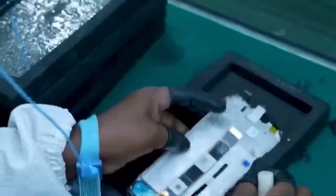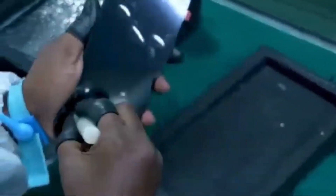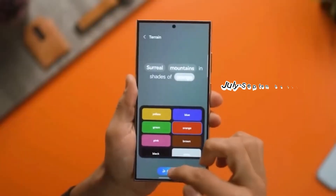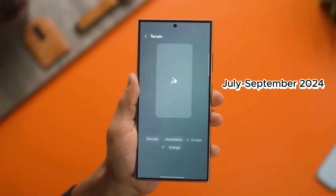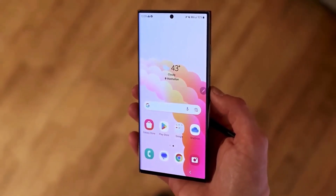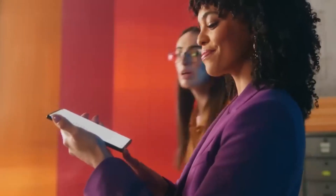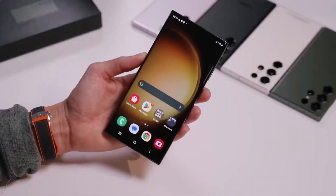Based on Samsung's history with beta programs, we expect them to launch the One UI 7.0 beta program sometime in Q3 — July through September of 2024. This early access period is crucial for Samsung to gather valuable user feedback and iron out any bugs before the public release. So if you're an adventurous tech enthusiast with a compatible Galaxy device, you might get the chance to experience One UI 7.0 before everyone else.